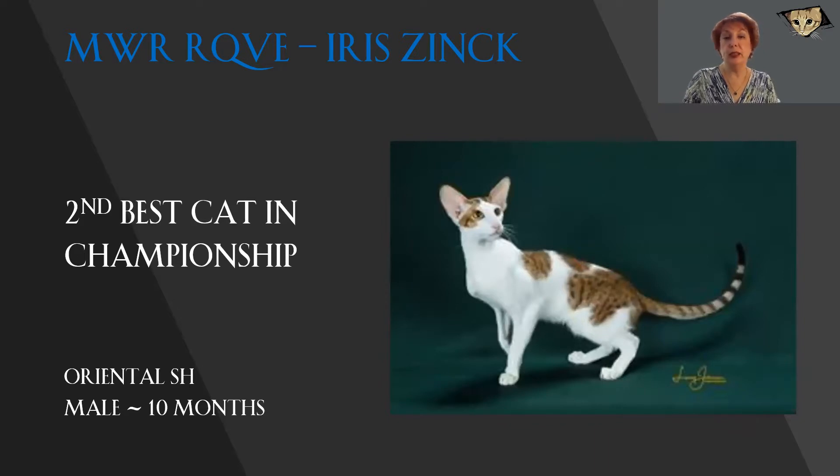This Oriental Shorthair took my breath away when I first saw him, and today he is just taking my breath away again with that beautiful pattern. The gorgeous head, the intensity of the green eye color, which is beautifully complemented by the green tones in the background, the ears continuing the line of that triangular head, the length, the tubular length to that body, the long tail, the long elegant legs and boning. Everything you want in an Oriental Shorthair is right here. And this is my 2nd best cat in championship.